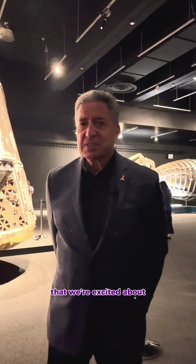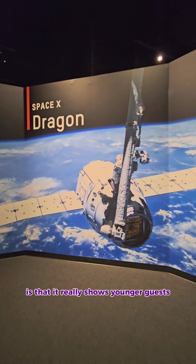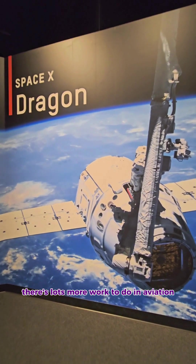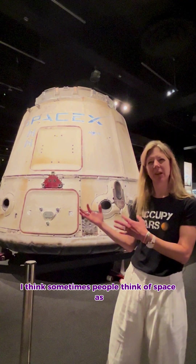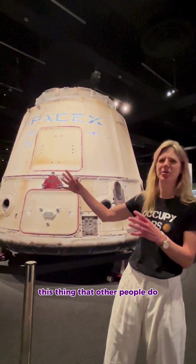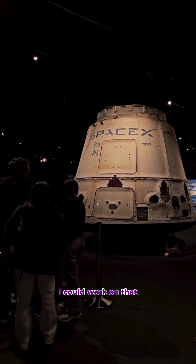One of the things we're excited about in looking at the future of space is that it really shows younger guests there's lots more work to do in aviation and space, and that they can be part of it. I think sometimes people think of space as something that other people do, or it seems impossible and they can't connect with it. I hope kids come here and think, I could work on that. I could do that. That's what this is about.